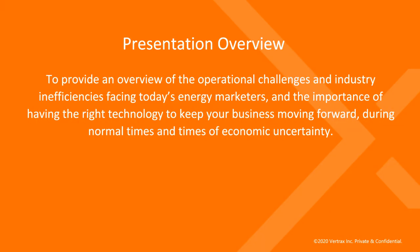In today's presentation we will go over an overview of the operational challenges and industry inefficiencies facing today's energy marketers, and the importance of having the right technology to keep your business moving forward, both during normal times and more uncertain times which we are currently facing today.